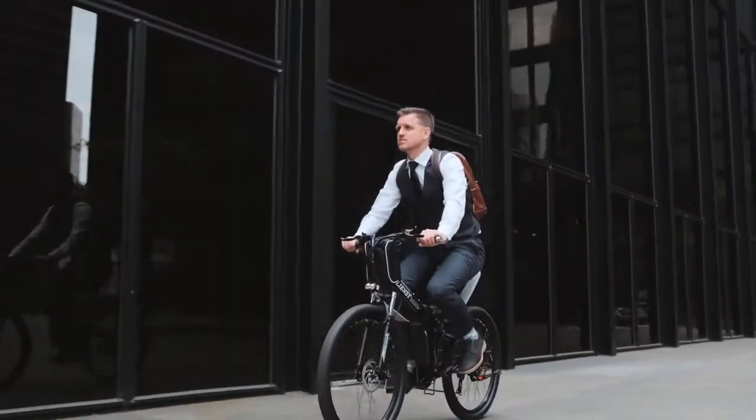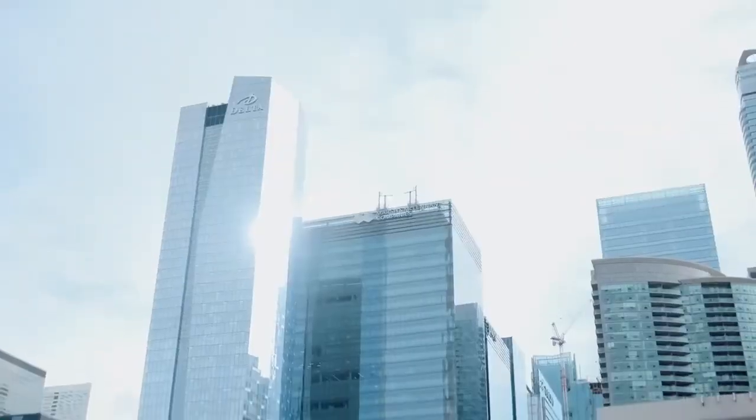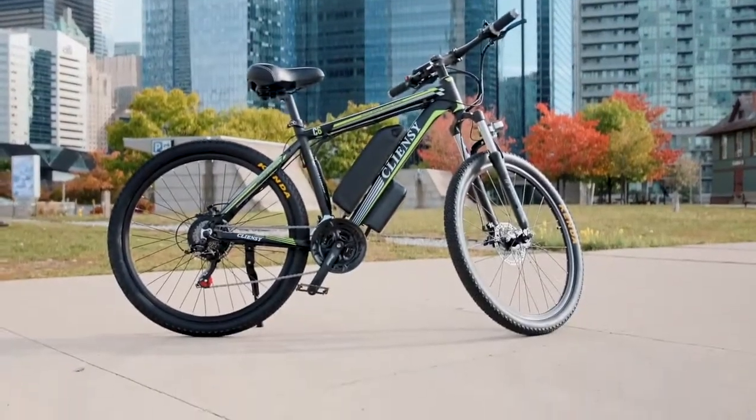Ready to shift the way you travel and protect our planet at the same time? The Cliancy fits your busy life with effortless assembly that helps you go where and when you desire.